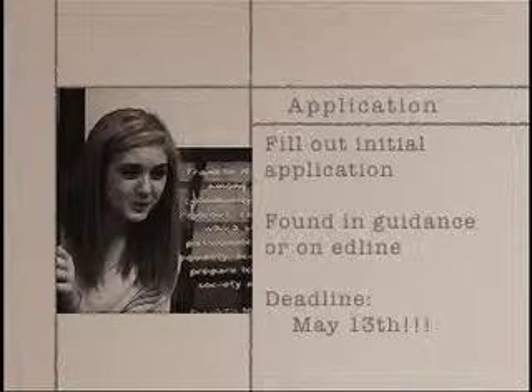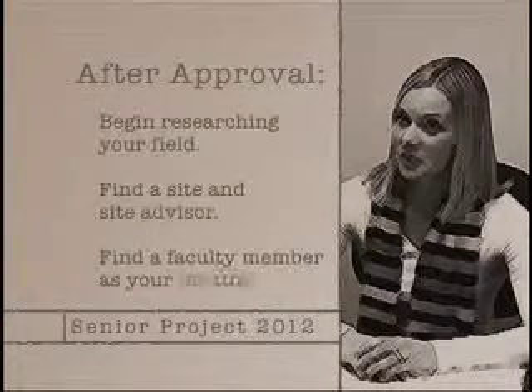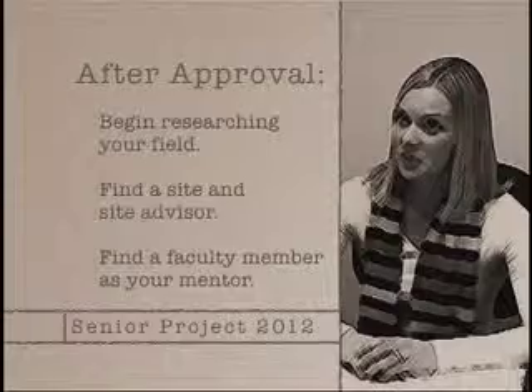And how do I do that? You need to make sure that you take a look at your internship site, find a site advisor, really research your topic, and also find a mentor who's a teacher at the high school. Who can I choose as a mentor? You can actually choose any teacher whom you feel comfortable with, but also a teacher who might have the same research interests as you. I would also like you to video conference with some students who actually did Senior Project last year. Would you be interested in doing that? Yeah, thank you. Students interested in applying should first fill out their initial proposal application. These applications are found either in the guidance office or on Edline, and are due no later than May 13th. After proposals are approved, students should then begin to research the field they would like to go into and find a mentor at the high school to guide them through the process.